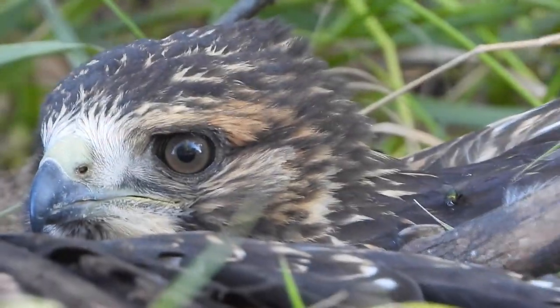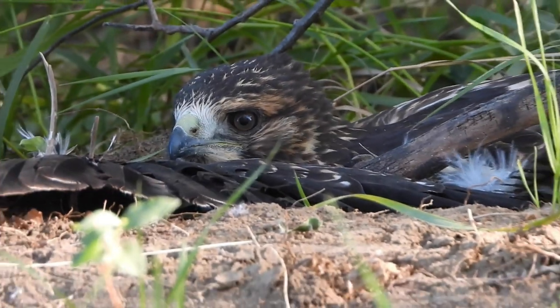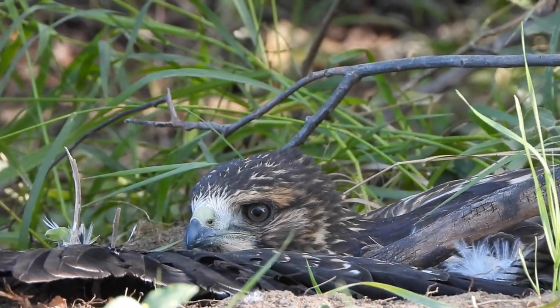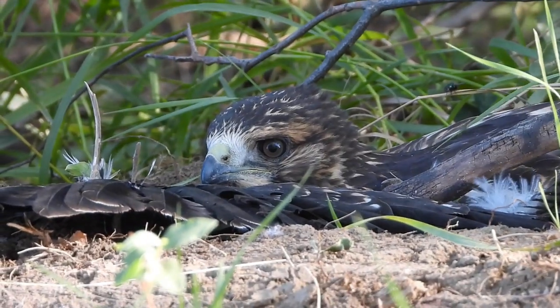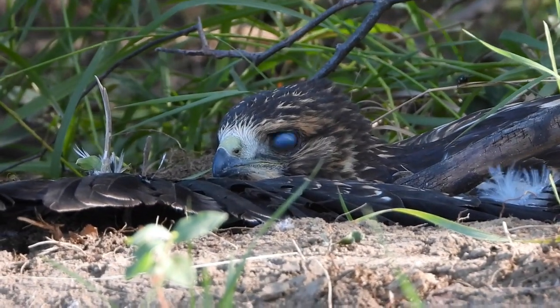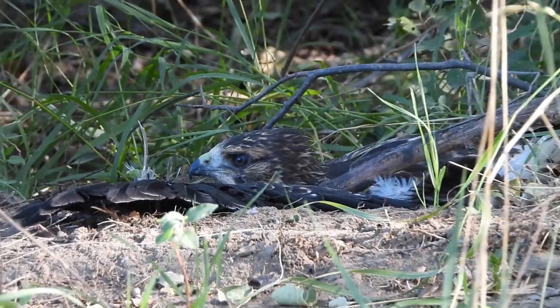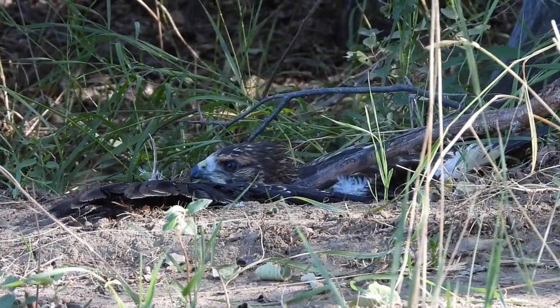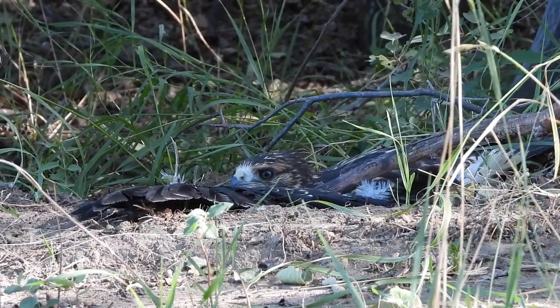Hello everyone, welcome to our channel Wildlife and Nature. This time we have a nice experience with a baby hawk — he's a Swainson's hawk. We found him in a bush with an injured wing; our son found him.